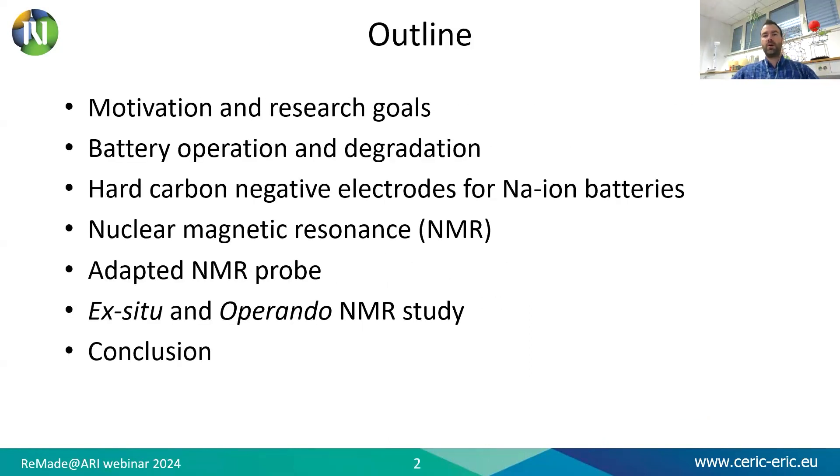More specifically, I will tell you about my research motivation and goals, battery operation and degradation, hard carbon negative electrodes for sodium-ion batteries, something about nuclear magnetic resonance with an adapted NMR probe, and then the ex situ and operando study.